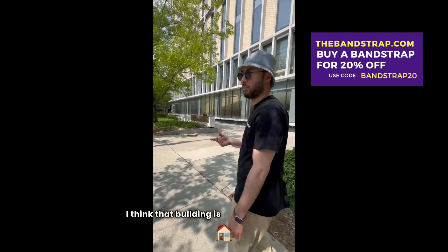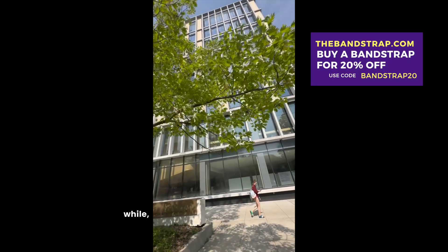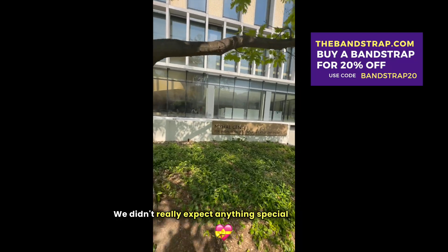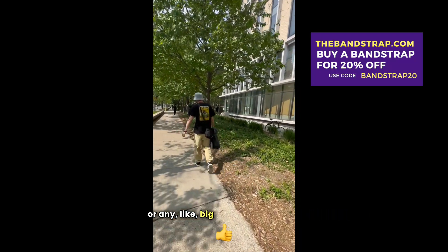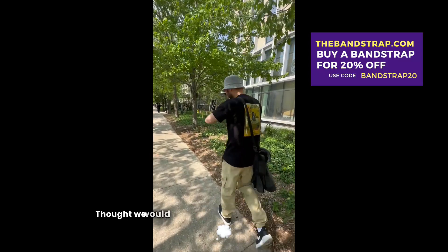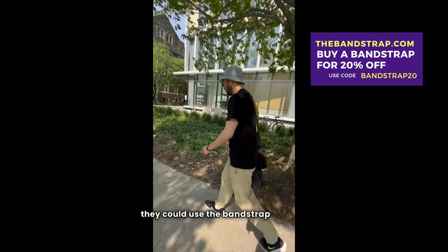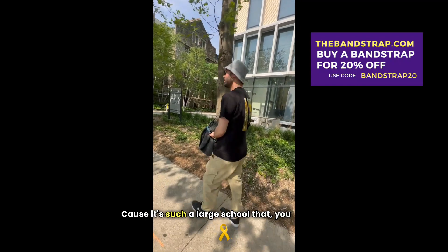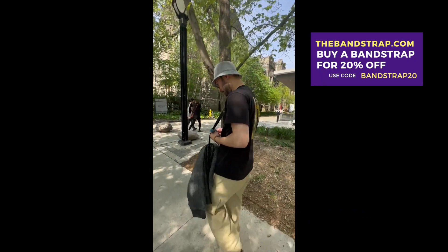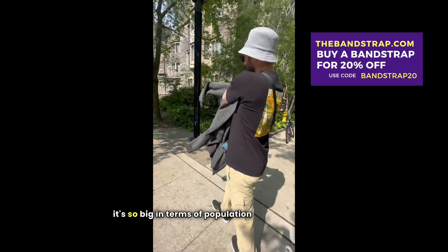I think that building is like a science building. They all look similar after just walking around for a while. We didn't really expect anything special to happen or any big events or anything. It just kind of spur of the moment — we thought we would show other potential students that they could use the Bandstrap at U of T, because it's such a large school that it encompasses like such a sizable chunk of downtown Toronto.